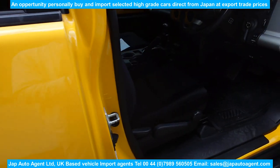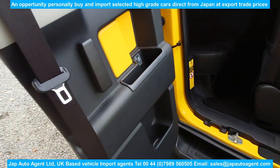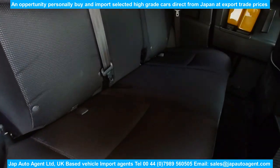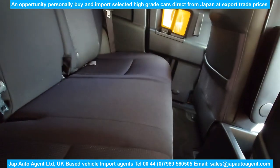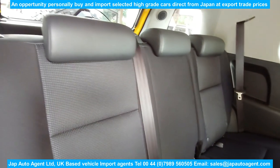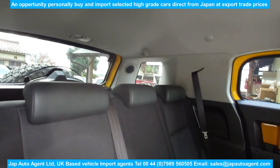As anybody familiar with this model knows, it has the suicide doors. I have travelled in the back of these — it's a little cramped and the back seats don't recline any further than that — but I've travelled for three or four hours in them and it's fine.